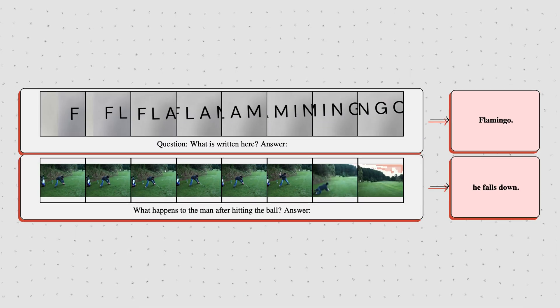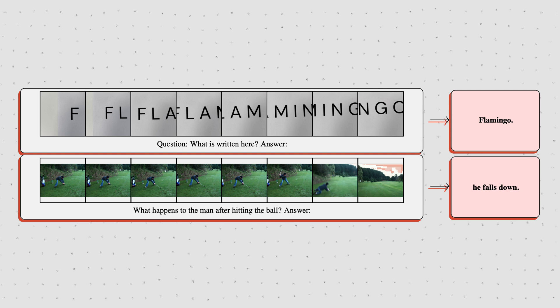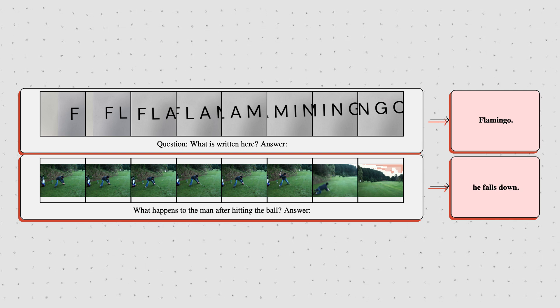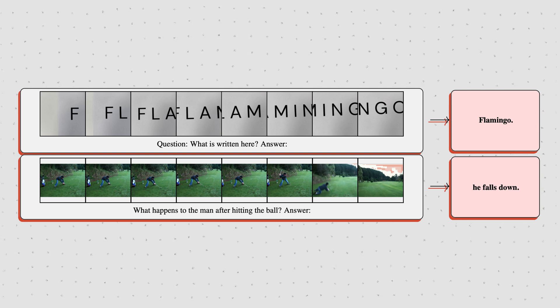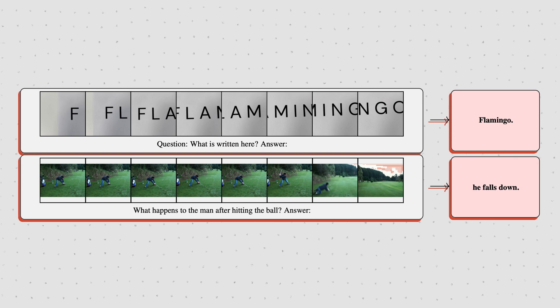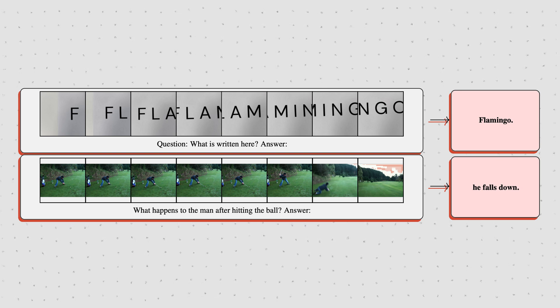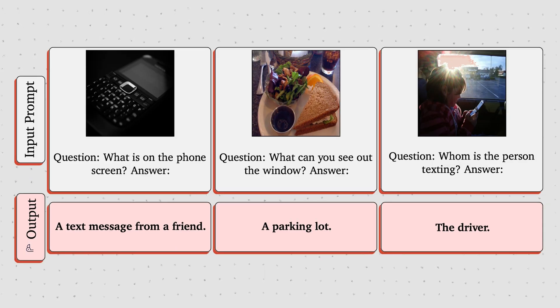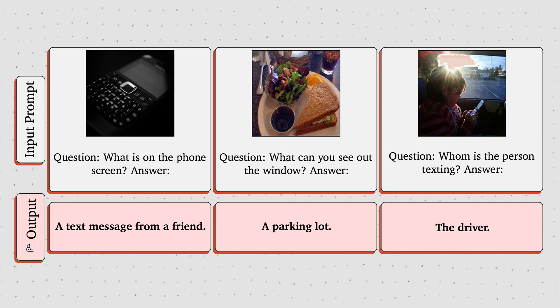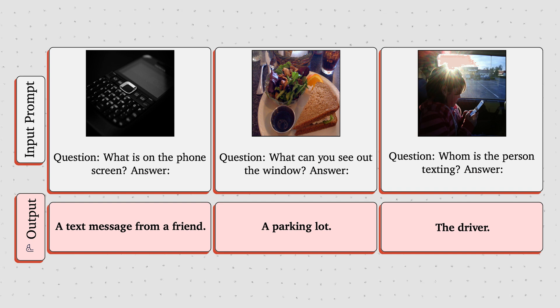The model can also handle videos. It understands what is happening in a video, but even cooler is that it can read a word which is never shown as a whole in a single frame, so it has to piece together what is written across multiple frames. That said, since the model architecture leverages pre-trained LLMs, it also inherits their hallucination problem. For example, when asking the model what it can see out a window, it gives a confident answer — the parking lot —